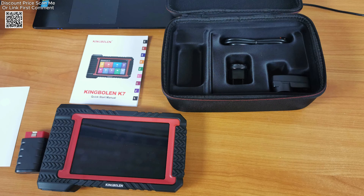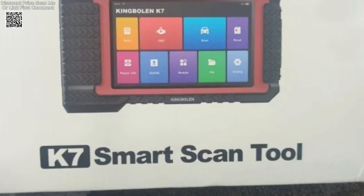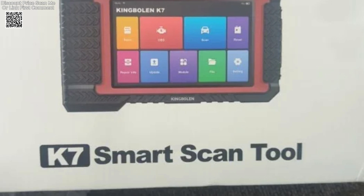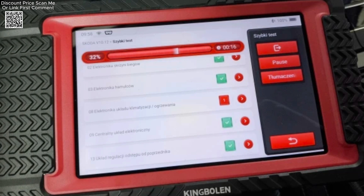These functions ensure that vehicle components remain in optimal condition and prevent premature wear. Additionally, it supports advanced reset capabilities like iMemo service for key programming, TPMS reset for tire pressure monitoring, and AFS reset for adaptive headlamp adjustment.